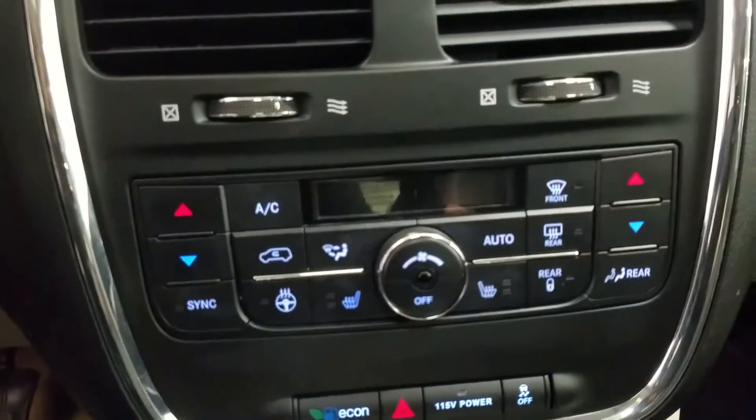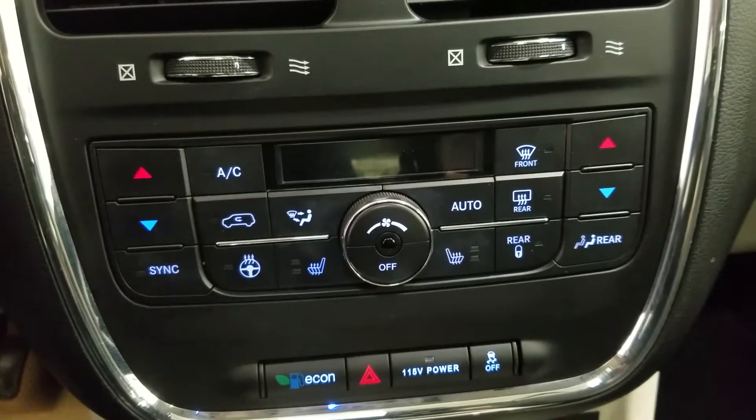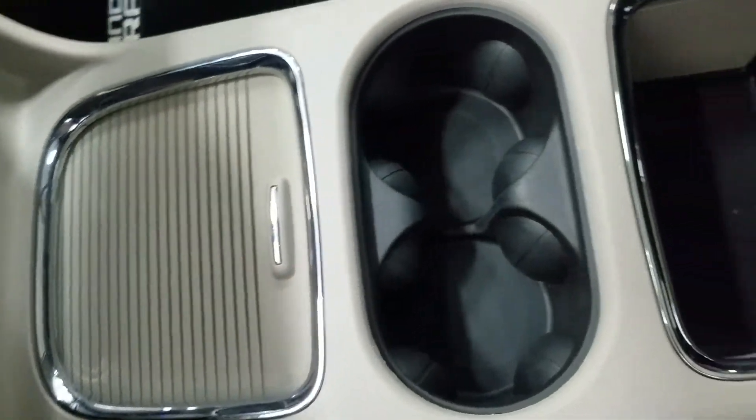Down below we have a dual climate control area which includes air conditioning and heating for the entire cabin. Driver and passenger can also enjoy heated seats, and our driver can enjoy a heated steering wheel, dual cup holders as well as console storage.